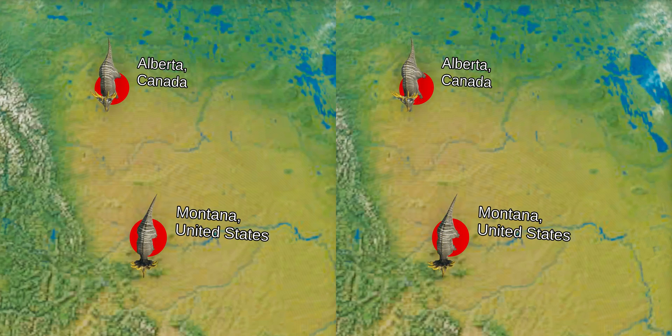The first fossil remains of Styracosaurus were collected in Alberta, Canada, in a formation now called the Dinosaur Park Formation in 1913. In 1935, the spot was revisited to uncover the missing lower jaw and most of the skeleton. An unusual feature of this first skull is that the smallest frill spike on the left side is partially overlapped at its base by the next spike, and it appears the frill suffered a break in life and was shortened by about 6 cm.